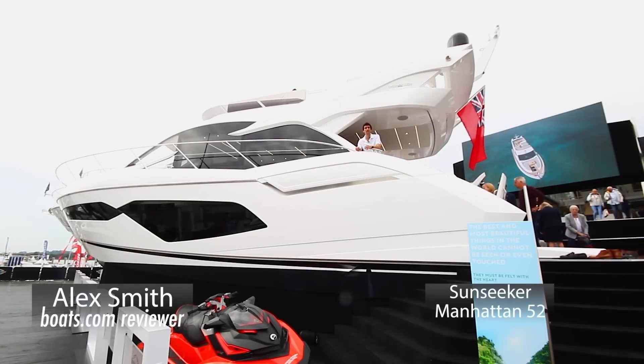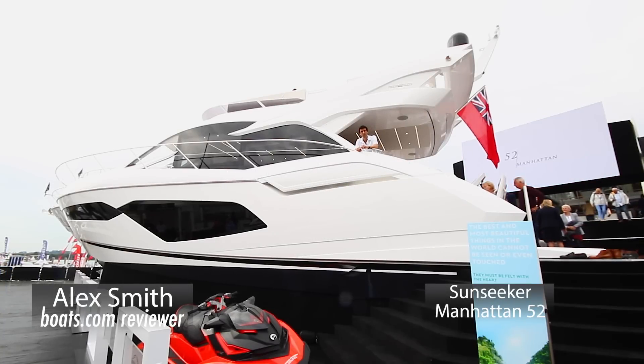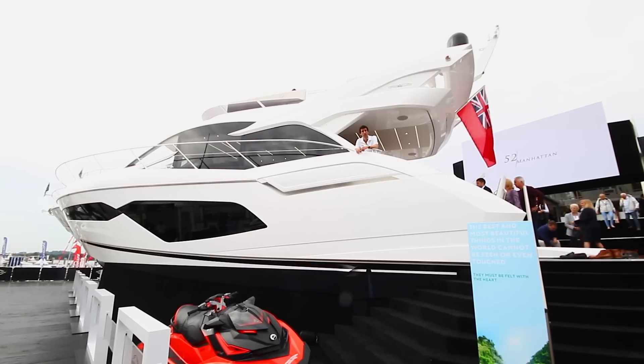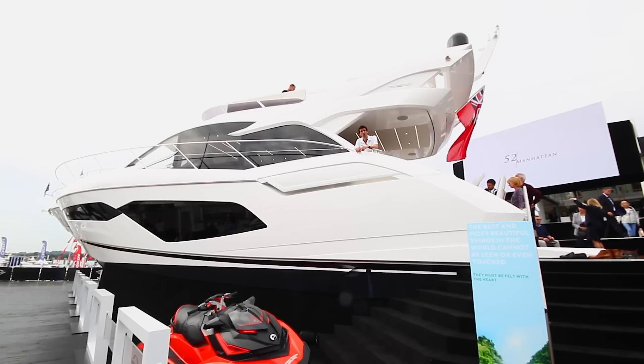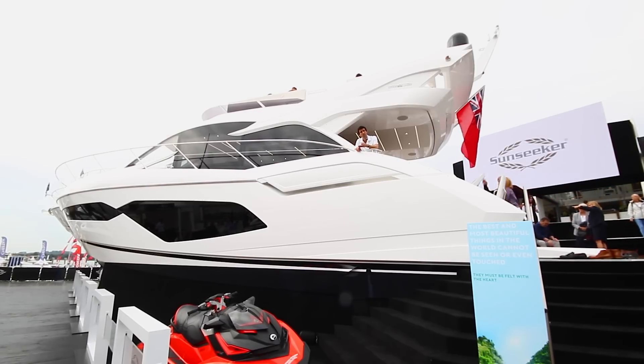Sunseeker's new Manhattan 52 is not just the smallest flybridge it builds, it's actually the smallest yacht it's built in quite a while. Despite those compact proportions, it aims to give cruisers what they want, and that's space, light and sociability.